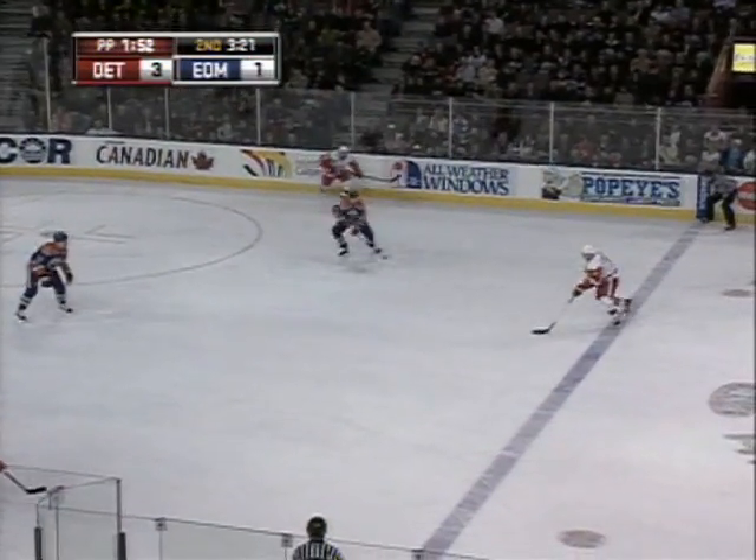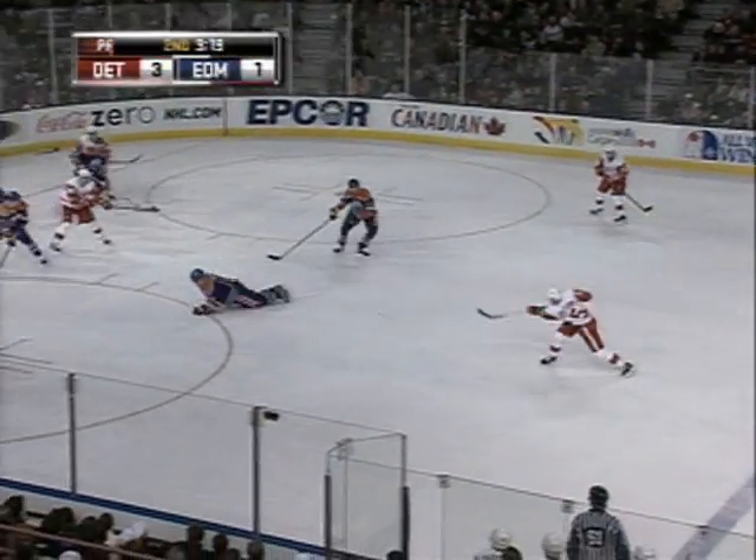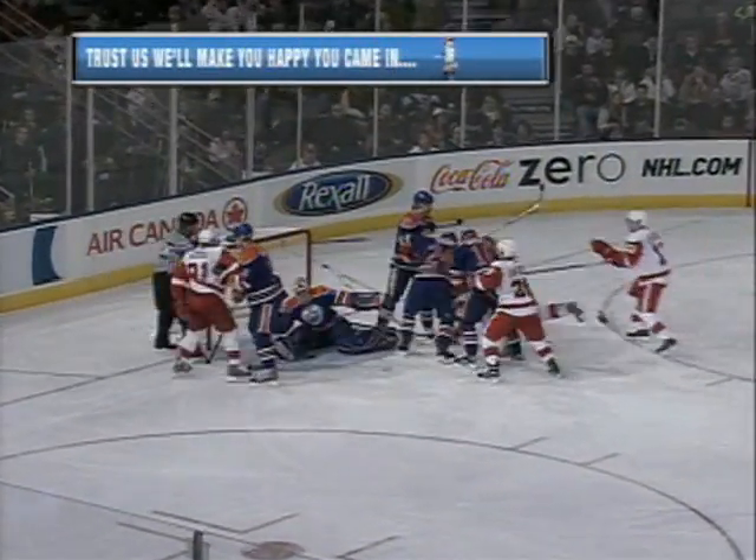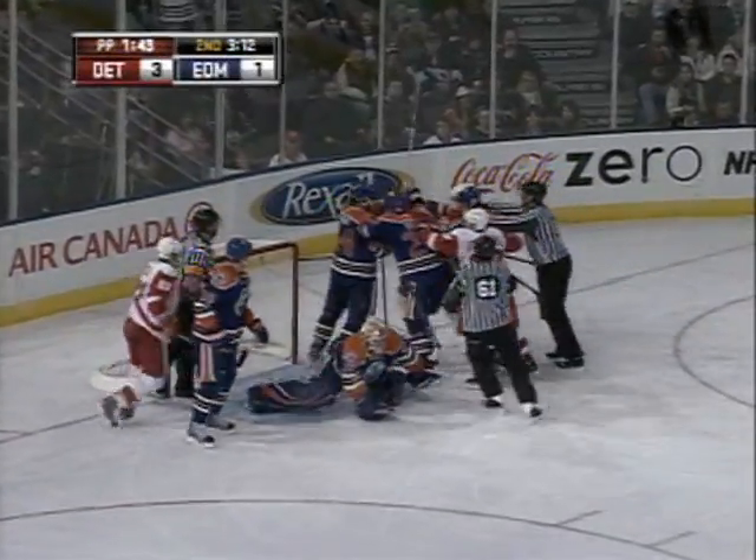Back for Lidstrom — they've got two power play goals tonight. Lidstrom fakes, shoots. Knocked down in front. Loose puck. And Duran's got it, as he spreads those legs wide.